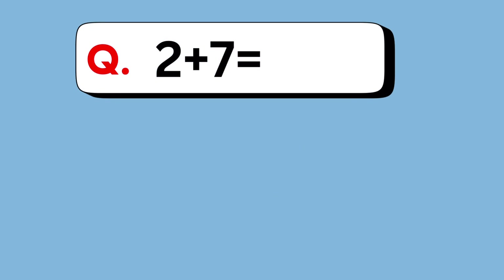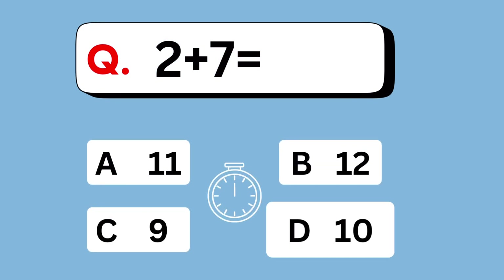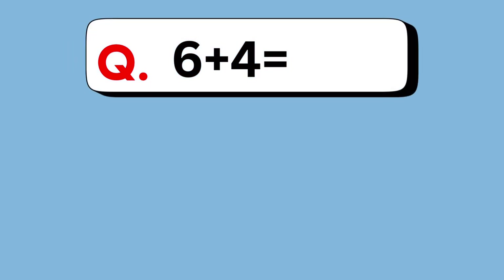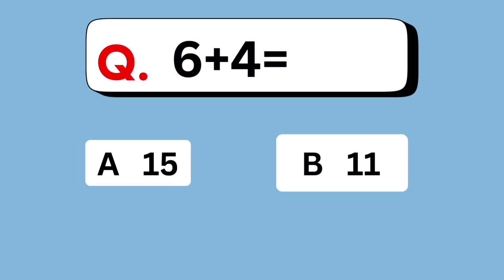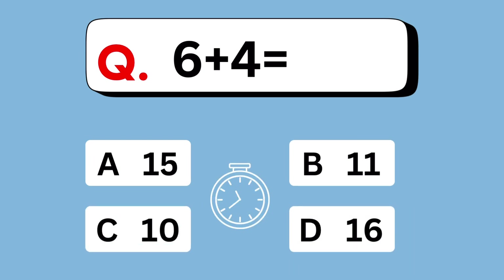2 plus 7 equals. 9. 6 plus 4 equals. Answer is 10.